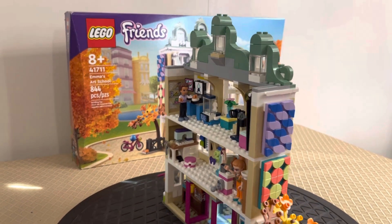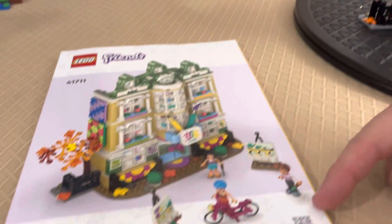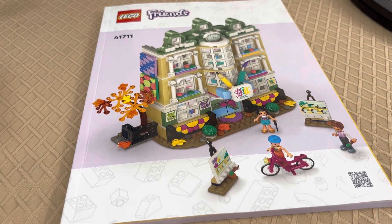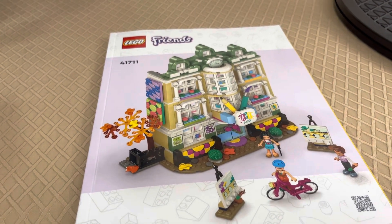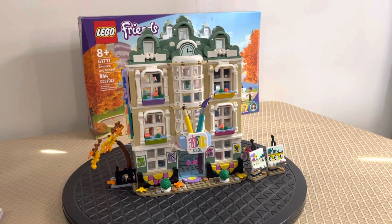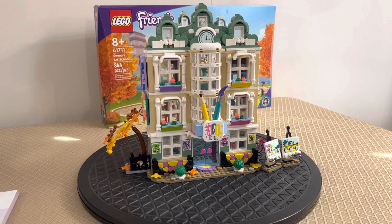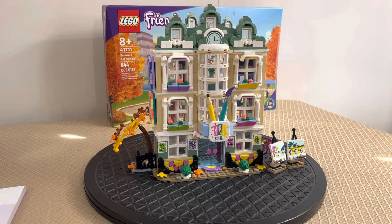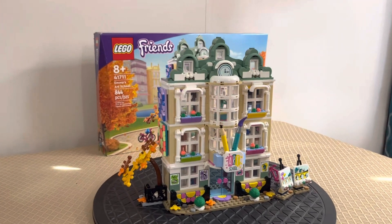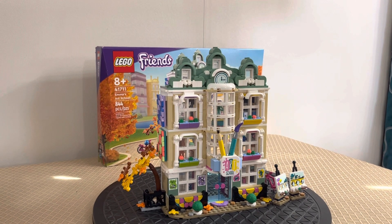One thing we'll add: we took the instruction manual and in the bottom corner there's a QR code. We scanned it and it opened the Lego Builder app, where she could spin and turn the 3D model, follow step-by-step instructions, and enlarge sections as needed. She used the electronic instruction manual instead of the actual instruction book, which was really neat and good for learning how to use computer programs and design things.